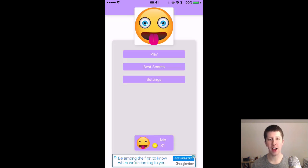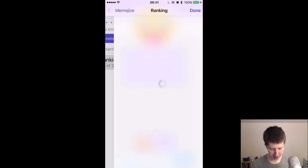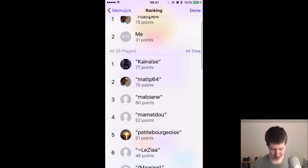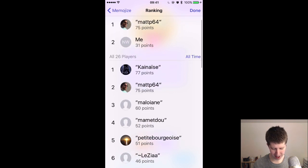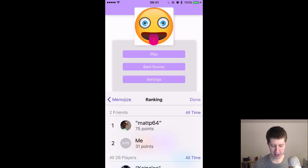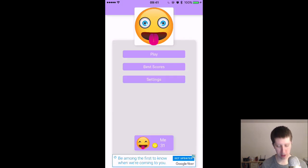Pretty cool app — I think it's fun. You can see best scores here, go check out the rankings. Among me and my friends, Matt has 75 — he's killing the crap out of me, and I only have 31. I have some work to do. And I believe that is Matt who created this app. Congrats, Matt — really cool looking app.